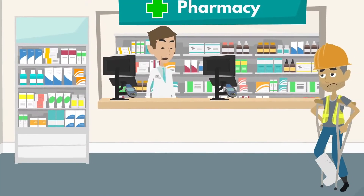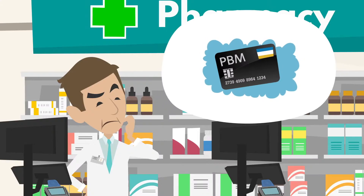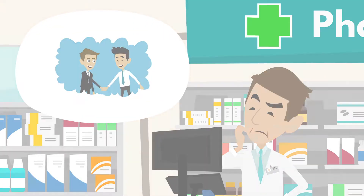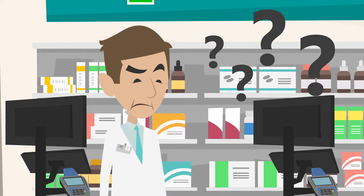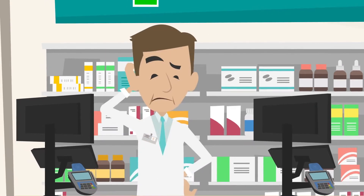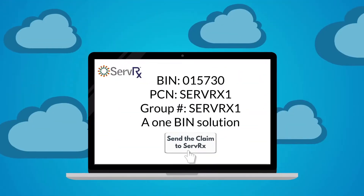An injured worker comes into your pharmacy — what do you do? Do they have a PBM card? Who is their carrier? Will you have to make a bunch of calls to find out? Will you get paid, and if you get paid, will it even cover the cost of the drugs? Don't worry — just send the claim to ServRx.